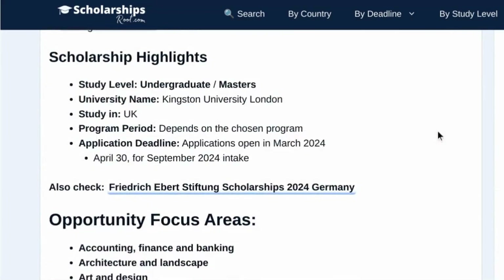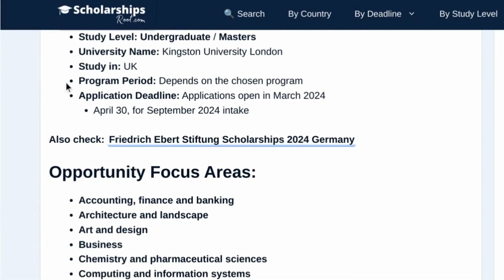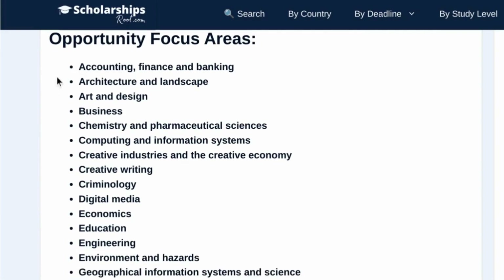Now let's take a quick look at the scholarship highlights. Study level: undergraduate and master's. University name: Kingston University London. Study in: UK. Program period: depends on the chosen program. Application deadline: applications open in March 2024, last date April 30 for September 2024 intake. Dear students, the list below contains links to your respective subjects so you can easily access information about your preferred subjects.